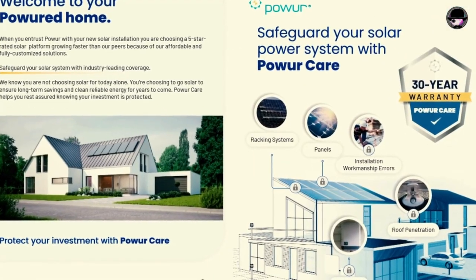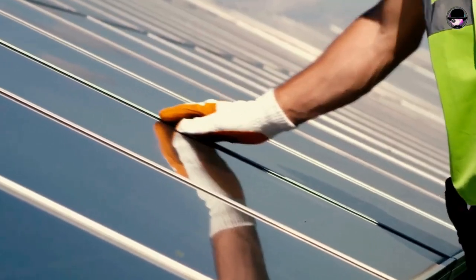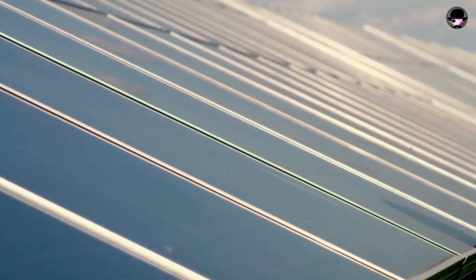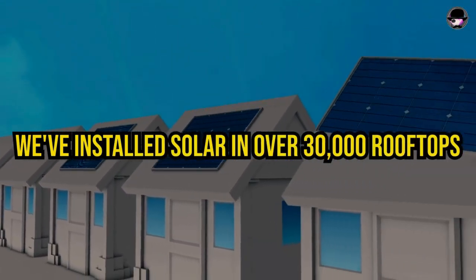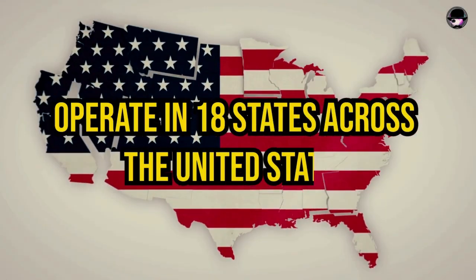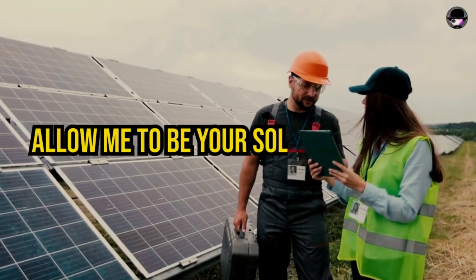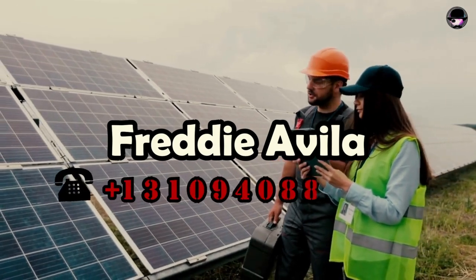The company I represent offers a 30-year power care warranty covering parts, labor, manufacture, and product defects. We've installed solar on over 30,000 rooftops since 2014 and operate in 18 states across the United States. Allow me to be your solar consultant — Freddy Avila, 310-940-8886.